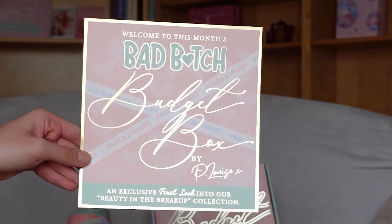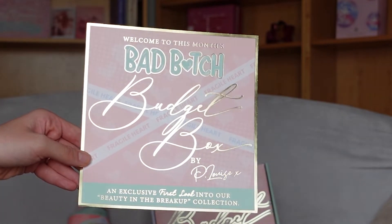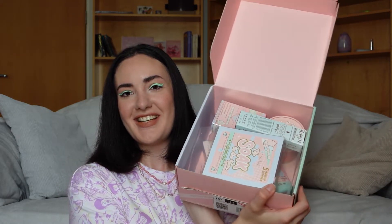Here I have this sticker. This sticker was attached to this paper. Welcome to the month by P.Louise budget box — an inclusive first look into our Beauty in the Breakup collection. We have quite a few products. We have done an unboxing of the P.Louise Easter egg, and there we found a liquid creamy eyeshadow which I'm wearing today. I will link that video in the description box for you to see because it was so pretty and beautiful and exciting.